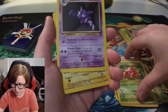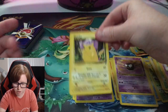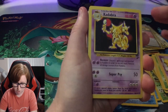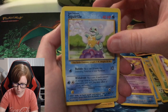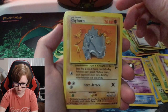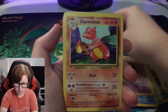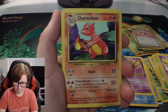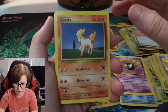Haunter from Base Set - oh these are Base Set 2! Wow, Base Set 2 Pikachu - I don't think I have a Base Set 2 Pikachu, so that's really amazing. Continuing with Base Set 2: Kadabra, Squirtle, Jigglypuff, Doduo, Rhyhorn, Meowth, Venonat, Charmeleon Base Set. I don't have him. Thank you so much Trainer Levi, you are killing it, I love it.